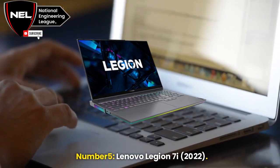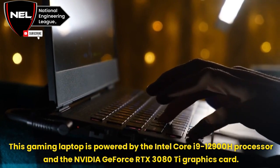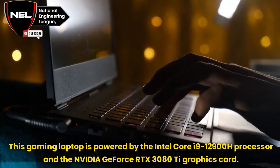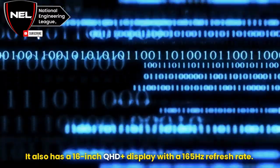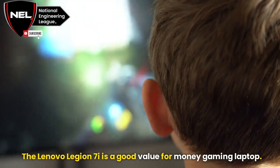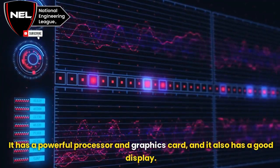Number 5: Lenovo Legion 7i, 2022. This gaming laptop is powered by the Intel Core i9-12900H processor and the NVIDIA GeForce RTX 3080 Ti graphics card. It also has a 16-inch QHD Plus display with a 165Hz refresh rate. The Lenovo Legion 7i is a good value-for-money gaming laptop with a powerful processor, graphics card, and a good display.